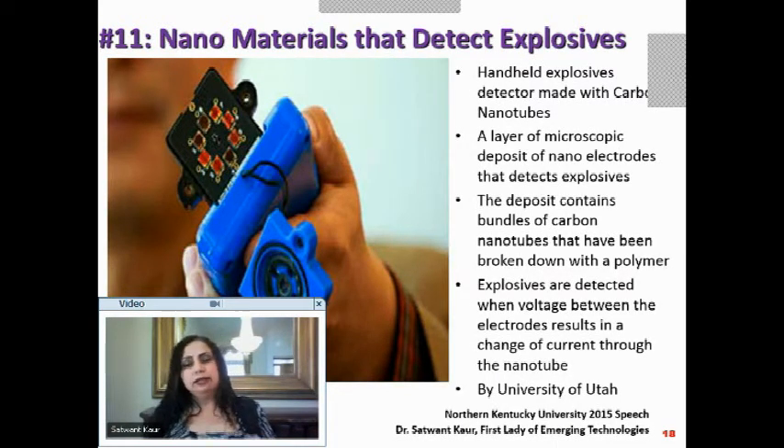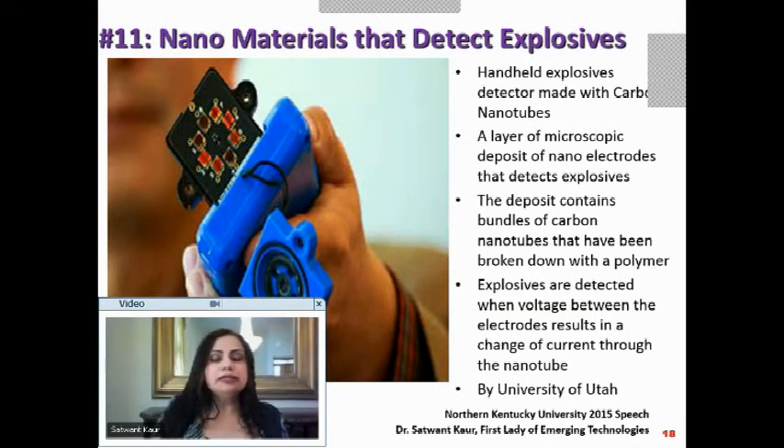A layer of microscopic nanoelectrodes is deposited, containing bundles of carbon nanotubes broken down with a polymer. When a voltage difference is applied between the electrodes, the current value changes when an explosive is in the vicinity. If no explosive is present, the current doesn't change; when one is present, it does. This is a very innovative way to use nanomaterials to detect explosives, from the University of Utah.